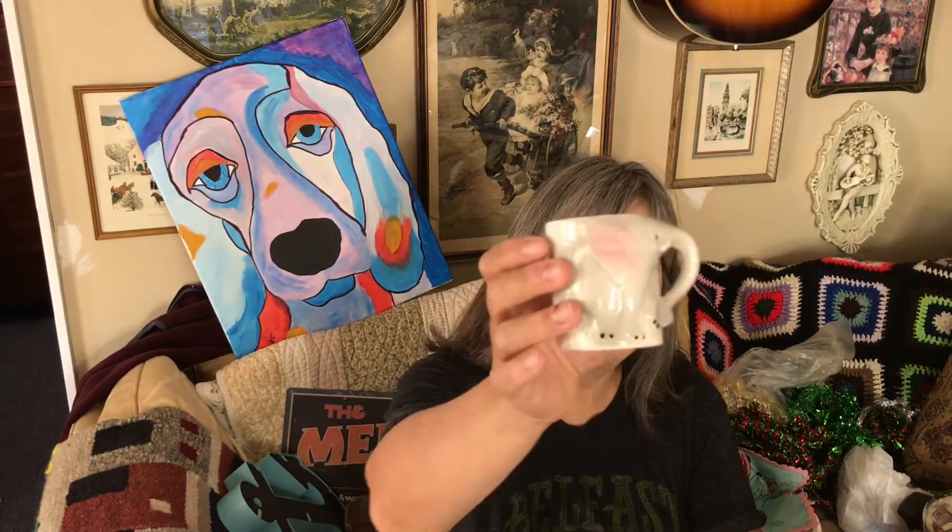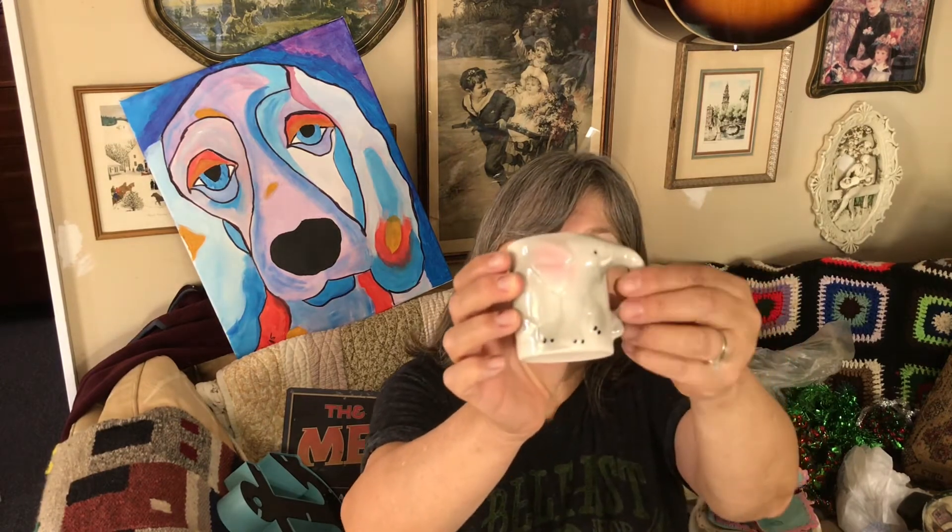Today we went to a church rummage sale — they're running it Monday through Thursday, so we'll probably go back. I picked up these little black Santa boots, three of them, to use for a craft project. They also had these cute little animal cups — children's-sized cups where the tail is the handle on the monkey one, and the trunk is the handle on the elephant one. There was another one but it had a chip, so I didn't get that one.